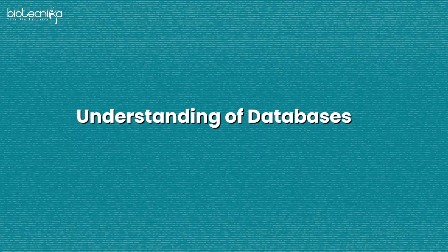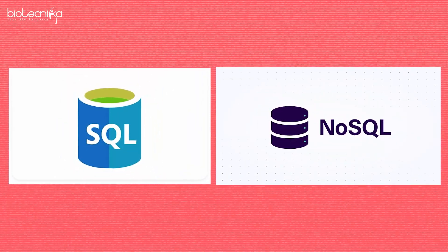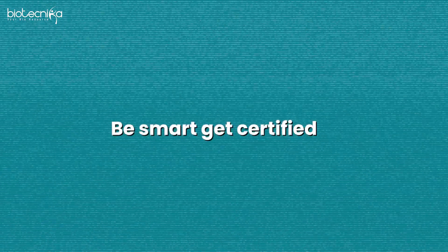You should be familiar with the Linux command line, GitHub, and cloud platforms — Google Cloud, AWS, and Azure. These are from three different tech companies. You also have to understand databases, how they're handled and managed, so SQL and NoSQL are essential to learn.